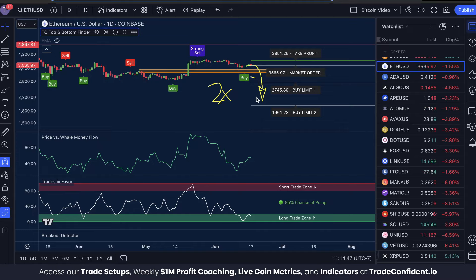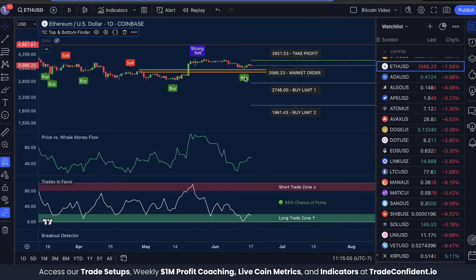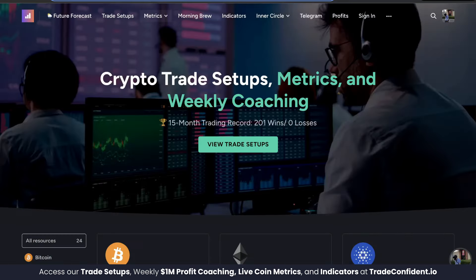If you fall below Buy Limit Two, you're going to triple your original investment, drop your break even even further, bringing you into profit even faster, and significantly increasing your overall profit potential. This is what we've used to win all 201 wins and zero losses in our membership trades, using the entry conditions of the bullish trifecta and the risk management of our buy limits.